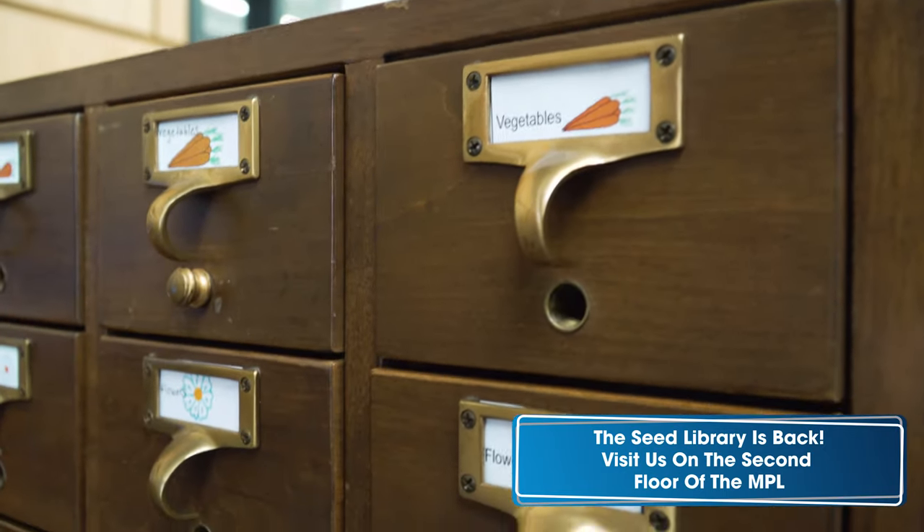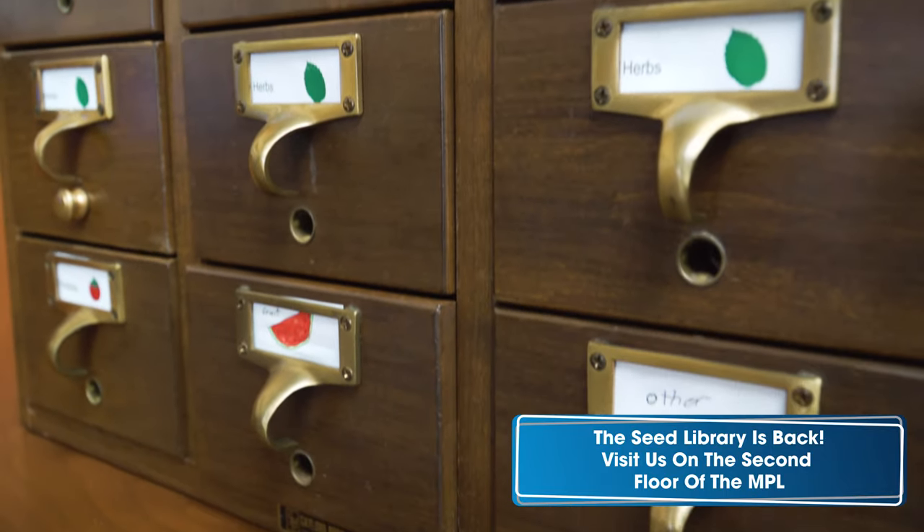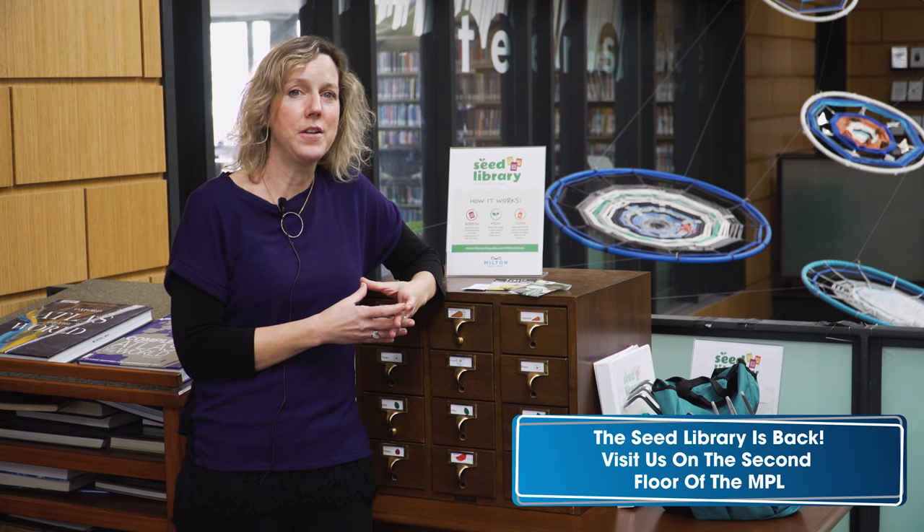Categories include flowers, vegetables and greens, herbs, and fruit and tomatoes. Just sign out your seeds and no library card is necessary. Then enjoy planting the seeds in your garden and watching them grow.